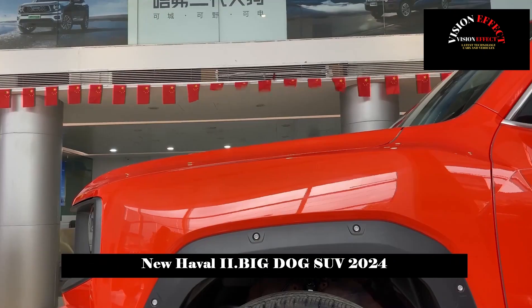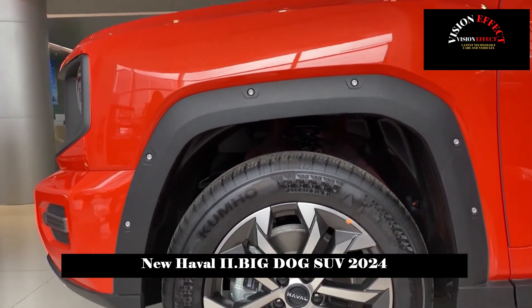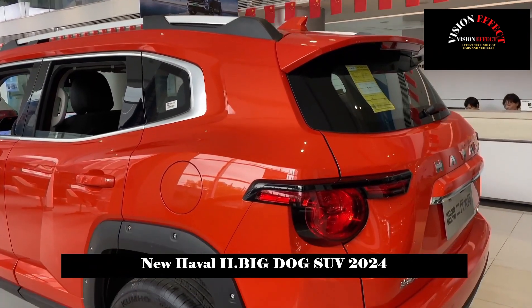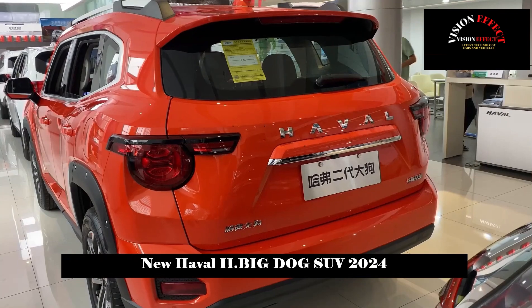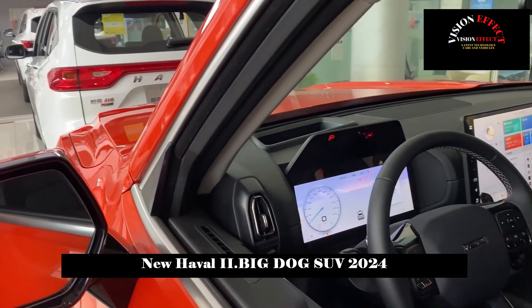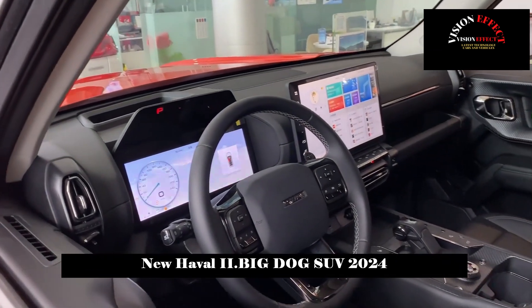The 9-speed wet dual-clutch transmission has a WLTC comprehensive fuel consumption of 7.95 L/100 km. The PHEV variant uses a 1.5T plus 2-speed DHT powertrain, with a WLTC comprehensive fuel consumption of just 1.85 L/100 km, and a comprehensive cruising range that can reach 1,000 km.